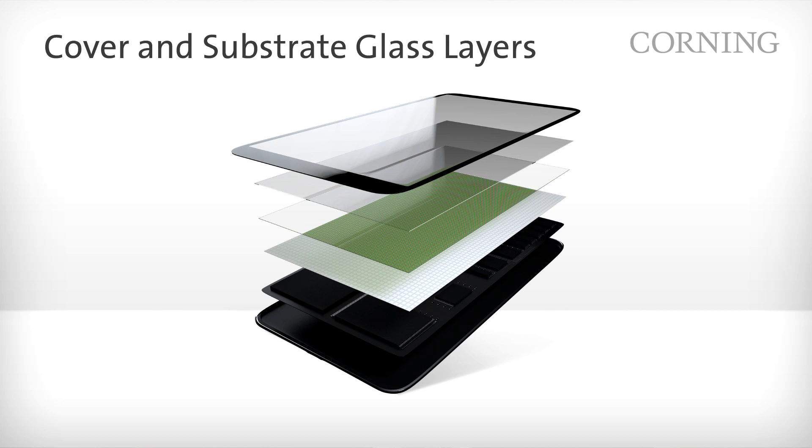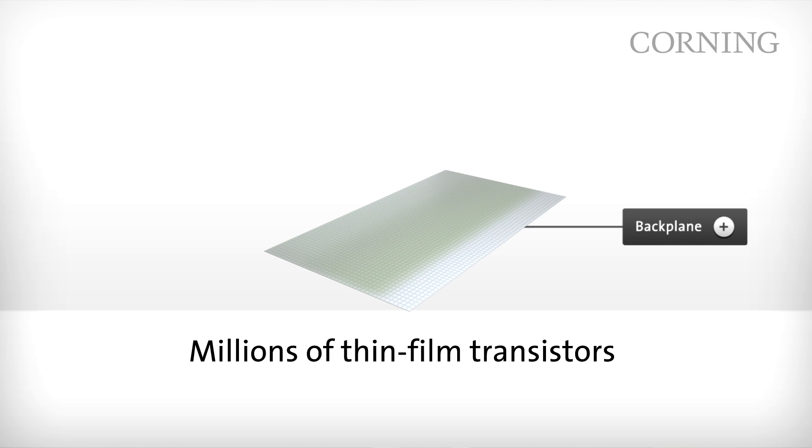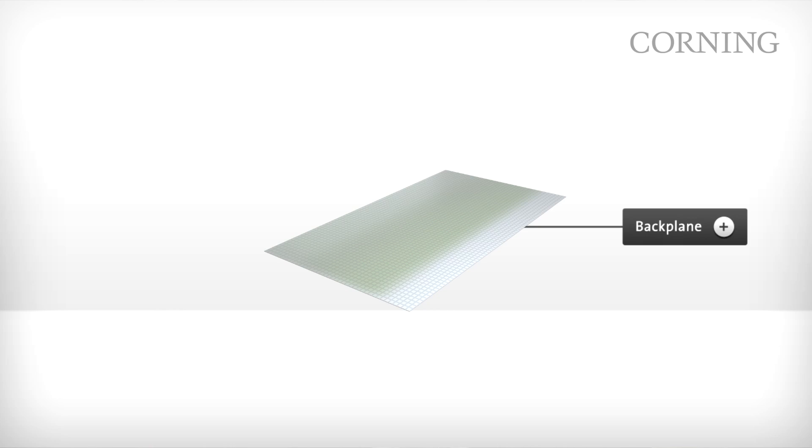The final layer in the stack is the back plane layer. The back plane layer is home to the millions of transistors that drive the display. The glass used in the manufacture of the back plane is subjected to high temperature semiconductor processes. This requires a substrate to retain its superior thermal, dimensional, and surface characteristics.